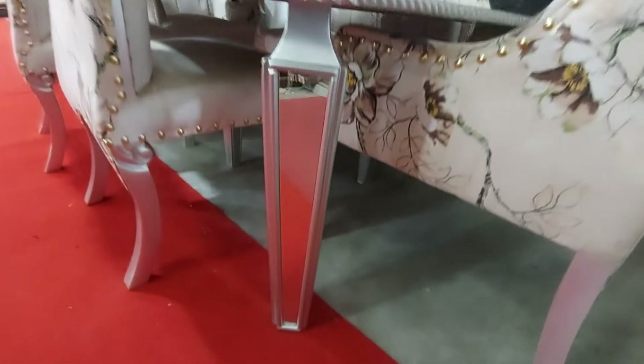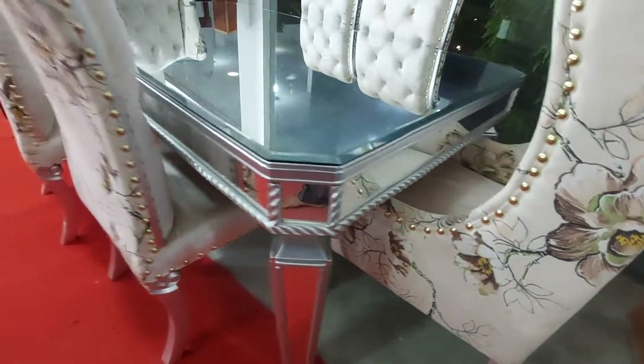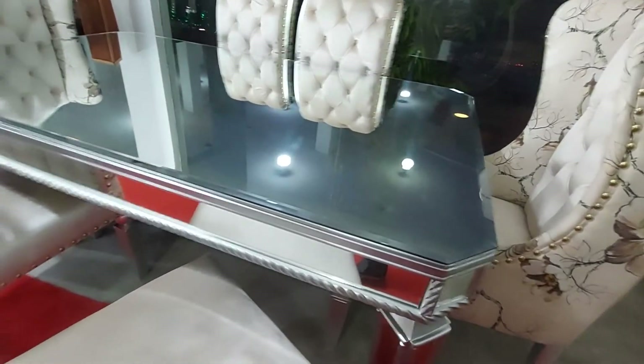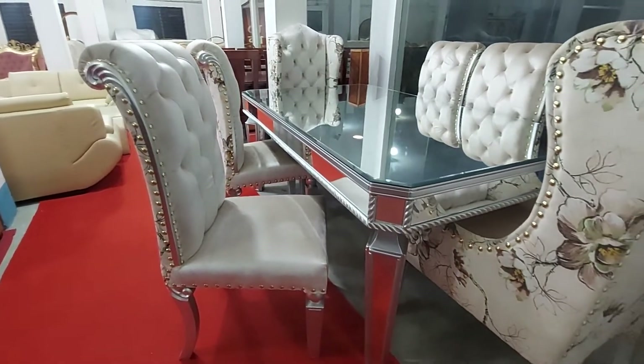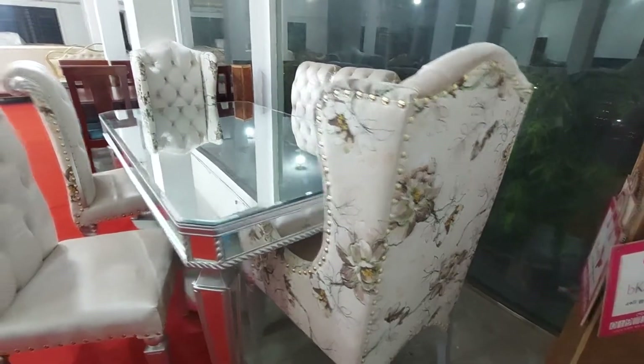This is a mirror surface on the dining table. There is a chair and a master chair included with the full dining table set.